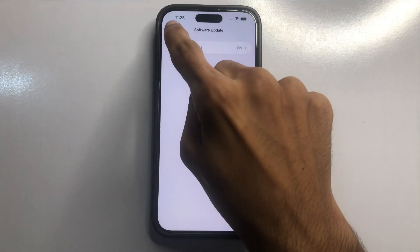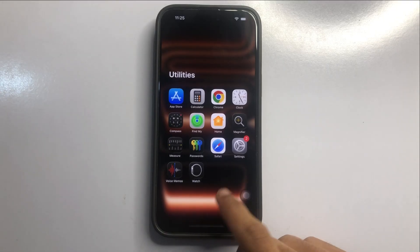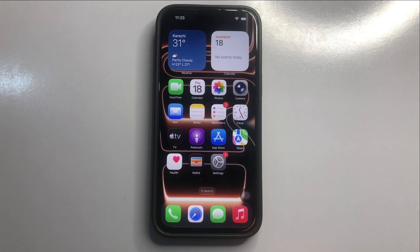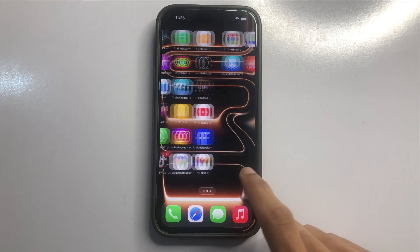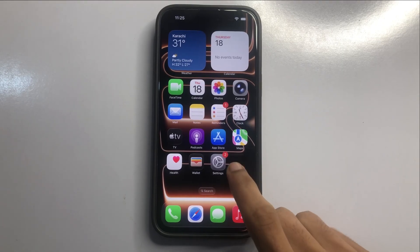After updating, go back and check if your CarPlay is working. If it's not working, try connecting CarPlay in a different car to see if it works. If it's still not working, go back into Settings.